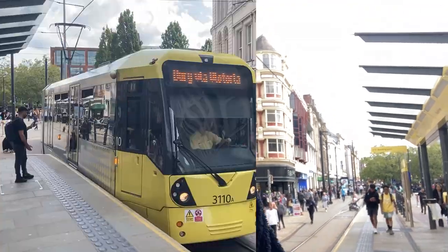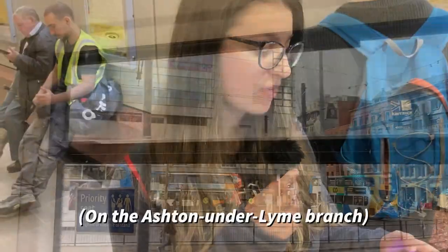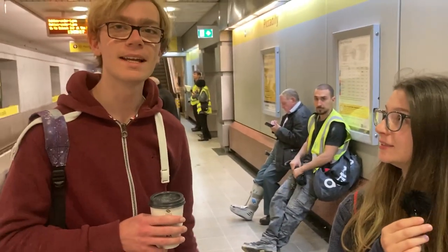From here we're going to get a tram to Piccadilly, then we're going to randomise another stop and go there. Randomise the amount of stops. So we're going 10 stops, which takes us to Ashton Moss. Excellent! Let's go!